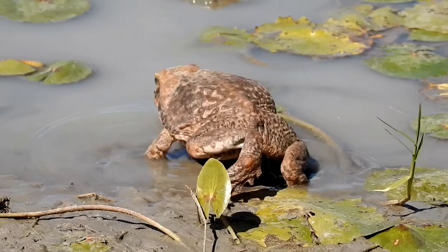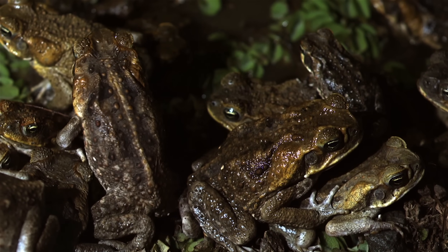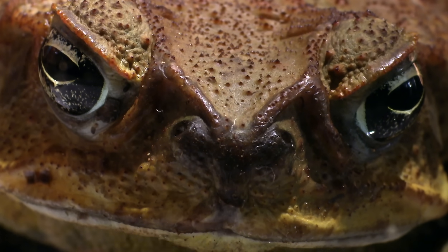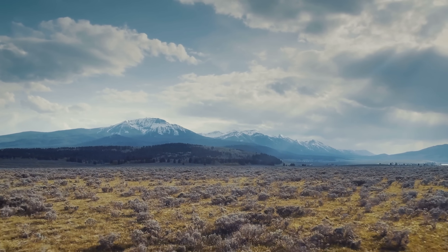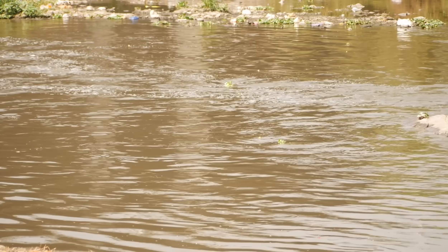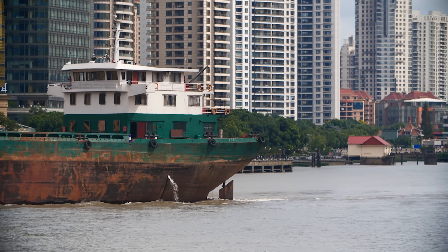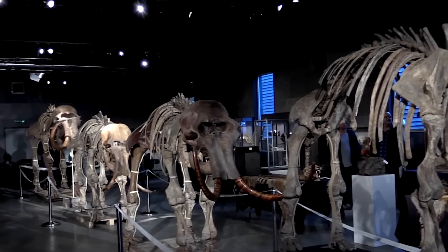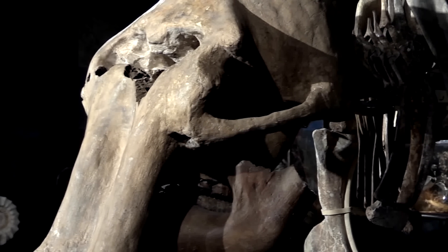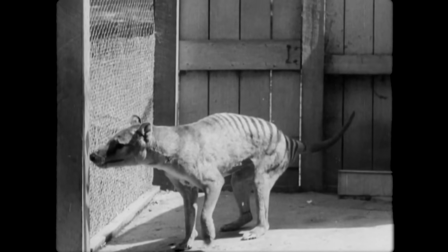It could create similar problems to those we've seen when releasing non-native species into new areas. When the poisonous cane toad was introduced to Australia to control the gray-backed cane beetle, the toad quickly spread and pushed out native toad populations. An extinct species might out-compete one that has developed in its absence. Or, the ecosystems that once supported an extinct species might no longer be a suitable home. The Chinese river dolphin was polluted out of the Yangtze River, and things haven't improved since — they wouldn't survive there today. If and when we are able to successfully and reliably bring back lost species, we will need to think carefully about whether these are risks we want to take.